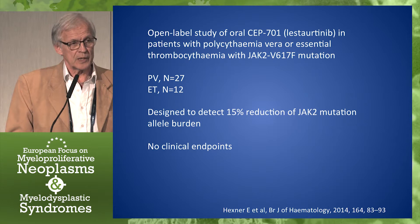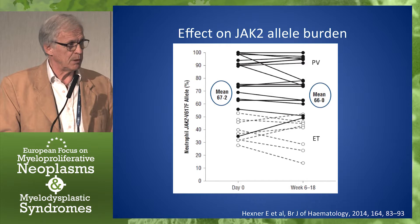There were no clinical endpoints. The only question was: does it reduce the allele burden more than 15%? And the answer was simple — no.